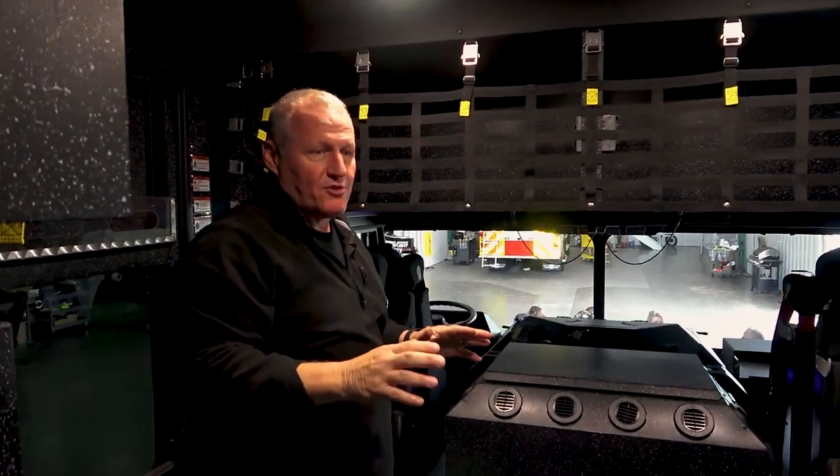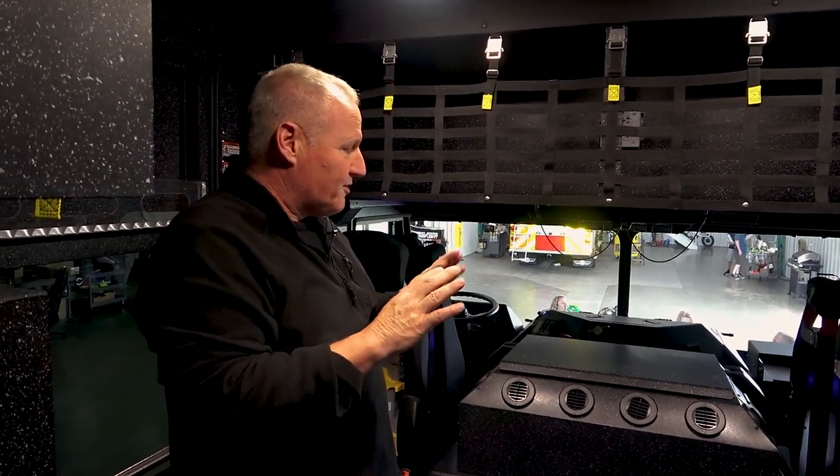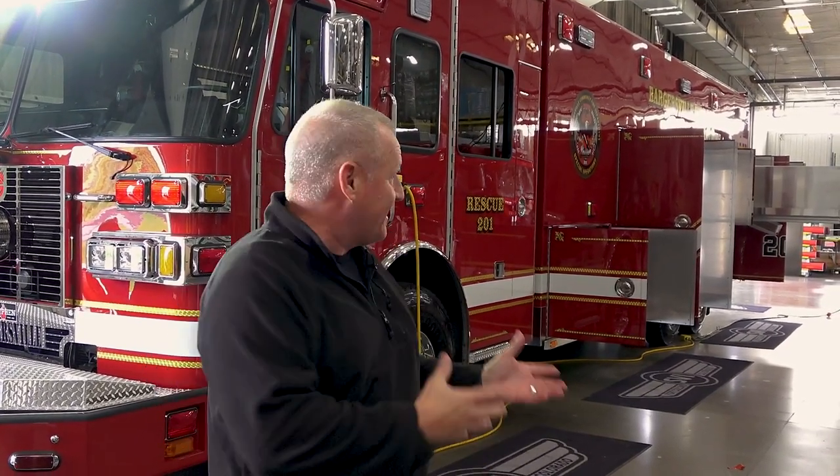We used every corner of this truck for storage space. When you're talking about a rescue truck, you're talking about a toolbox, and you've got to have space for the tools. We used every bit of space we could to accomplish that, and I think we've done that — they've done a very nice job putting it all together. The Bargersville Fire Department and our community are very excited about getting this truck home and putting it in service so we can start responding and providing the services we've long been waiting on a vehicle this big to support. Very excited about getting this truck back to Indiana.